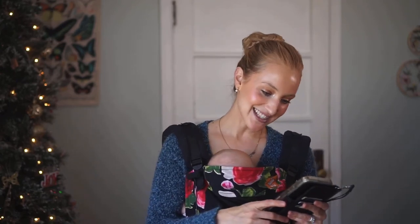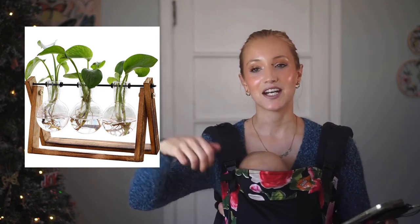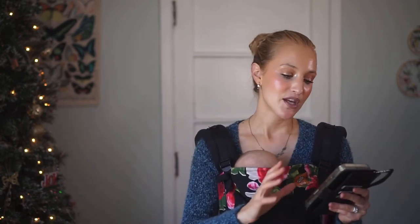My next pick might seem strange as a gift for a first grader or kindergartner, but they would adore it: a plant terrarium with a little wooden stand and glass bulbs. You put water in the bulbs, put the roots in, and you can visually see the roots grow. I love that concept — even growing herbs in a sunny windowsill in the summer would be a fun activity for them to watch come to life.